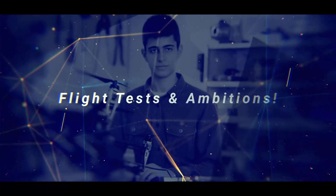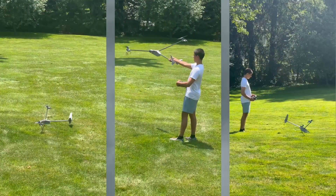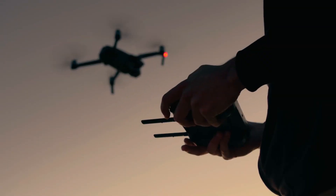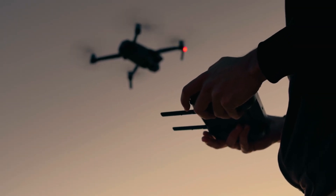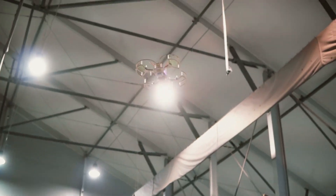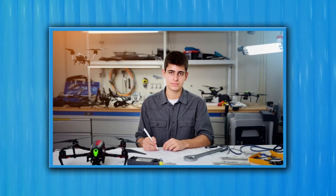Right now, Taylor's tests show about 15 minutes of flight time. That's about the range you'd expect from a decent hobbyist quadcopter — enough to scout a park, film a rooftop, or get some dramatic shots before the battery demands a recharge. For an early-stage prototype, it's not disappointing at all.